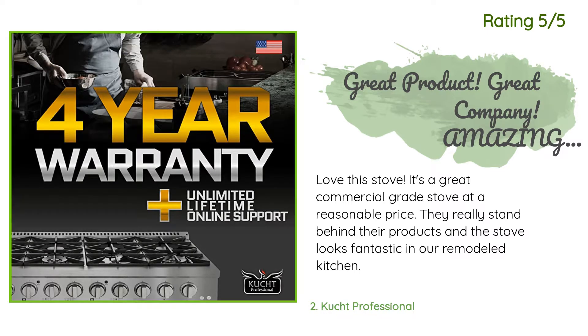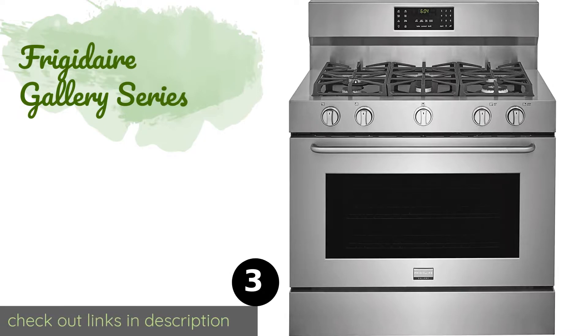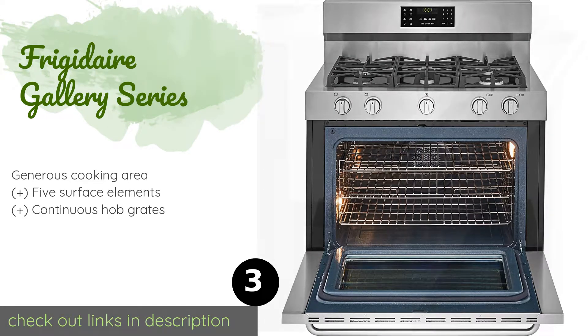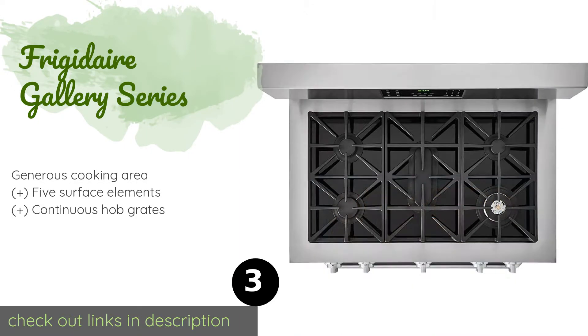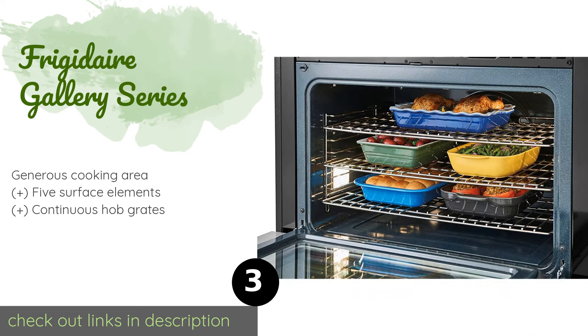Number three is the Frigidaire Gallery Series. The Frigidaire Gallery Series marries functionality with style in a smooth, sleek design. With the touch of a button, it cleans the interior while you go about your other daily chores, and the sturdy cast iron grates will hold up to years of wear and tear. This product is available on Amazon for $3,099.